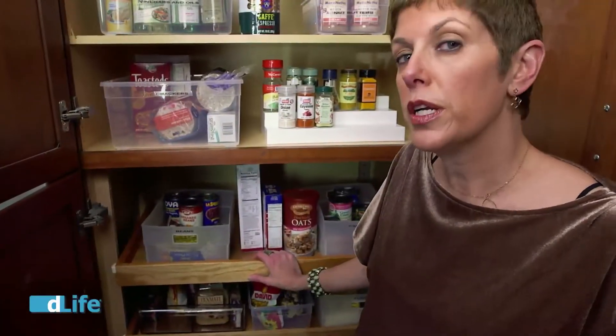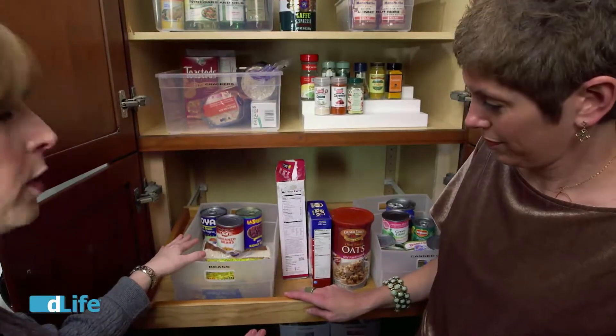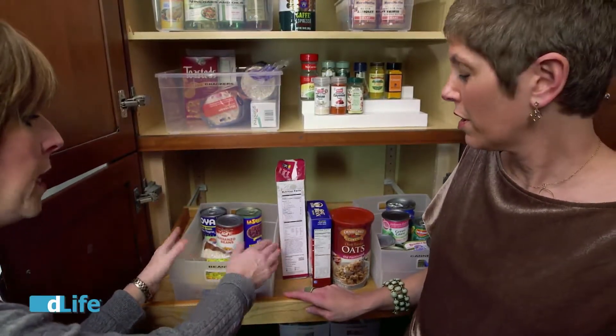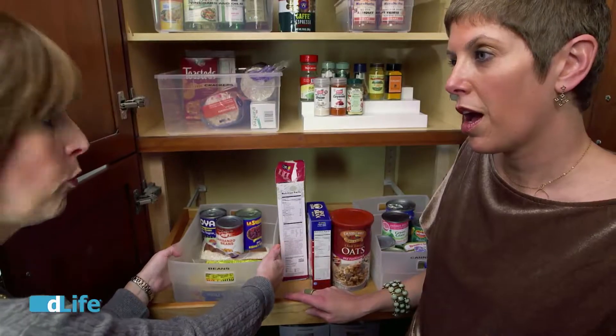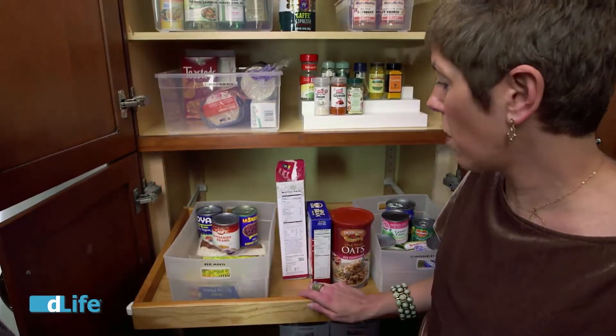The dollar store is a great place to find bins, baskets — even a tray will work. This particular bin is fantastic if you have vegetables because it's perforated, so if you had a bag of potatoes in this type of bin, it also helps whatever is in it as a vegetable breathe. The most important thing to remember is to corral your items, but corral them by grouping, not by size. Makes cooking a breeze that way.